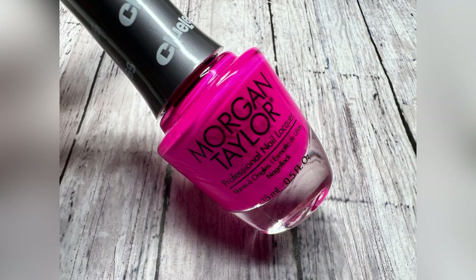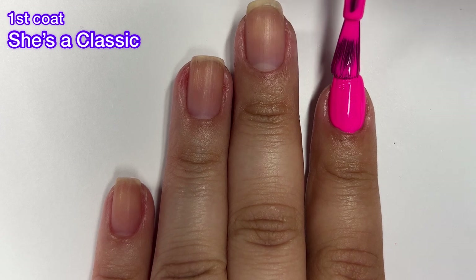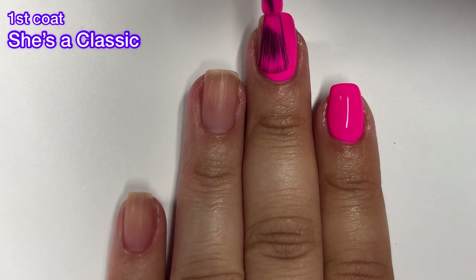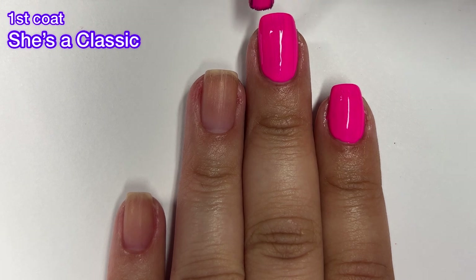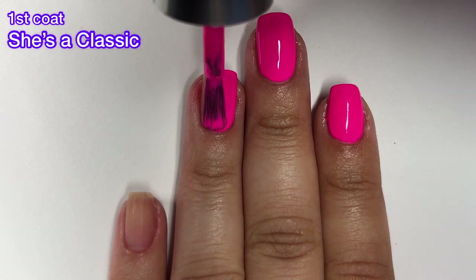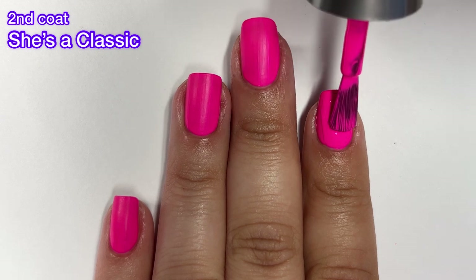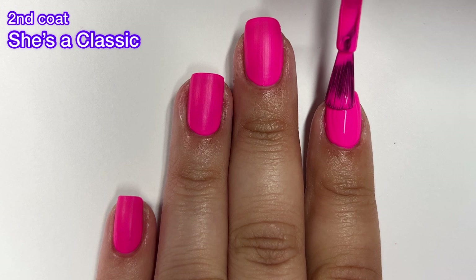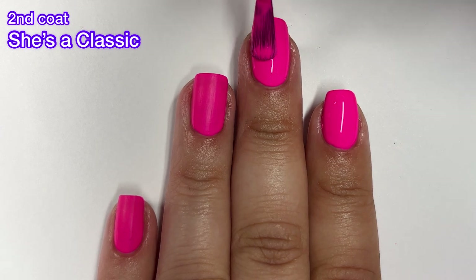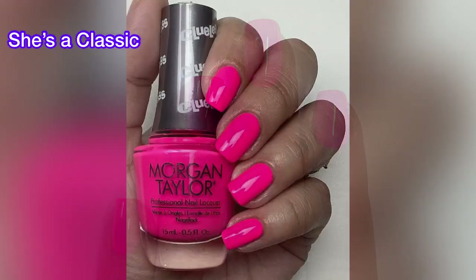Next up we've got She's a Classic and this is a hot pink cream. This one is the only one in this collection that really screams summer to me and it has an amazing formula. Look at that polish on the first coat — it is almost 100% opaque on the first coat, and that is almost unheard of for a neon. If there's any polish you absolutely need in this collection, it's this neon. It dries down to a semi-matte finish, but that's completely normal with neons and nothing a glossy top coat can't take care of. I will definitely be wearing this one this summer.